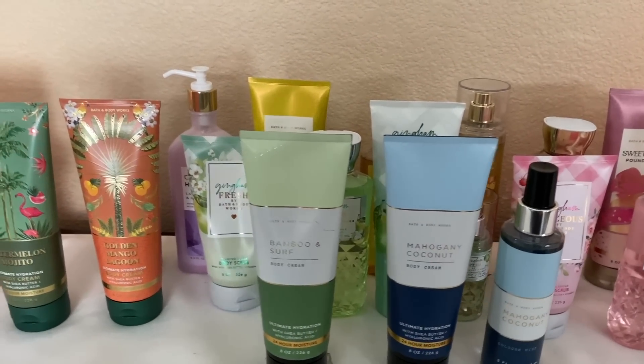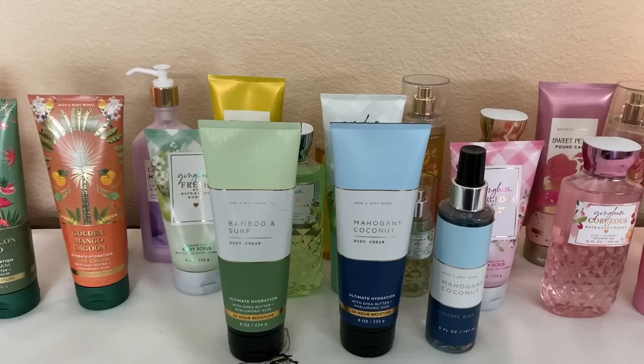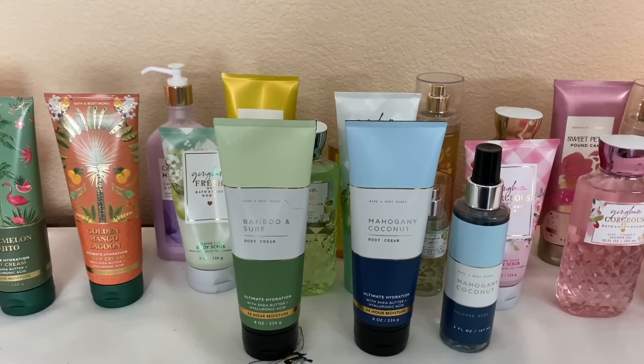I'm talking about Saltwater Breeze from the Wonderlust collection — it's just my favorite from that line. The other two are brand new and I haven't used them yet, but Saltwater Breeze I love. It's a unisex scent — fresh, clean, and a little bit musky. If you've never had it and you like fresh and clean scents with a little bit of musk, get Saltwater Breeze. I'm happy they brought it back.